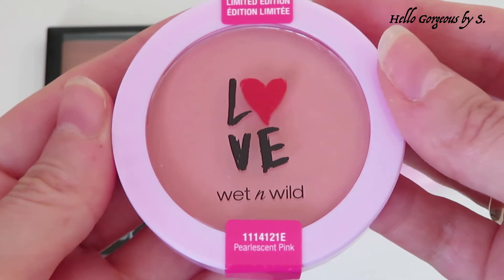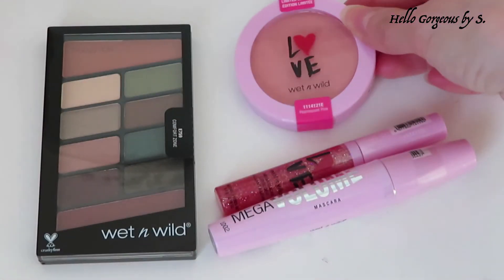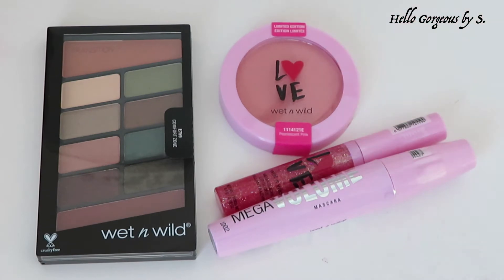The last product we will try today is from the same Love Edition collection — it is a blush in a beautiful pink shade. Okay, beautiful people, those are the products I chose to try. Now let's move to my favorite part where we will try them on.